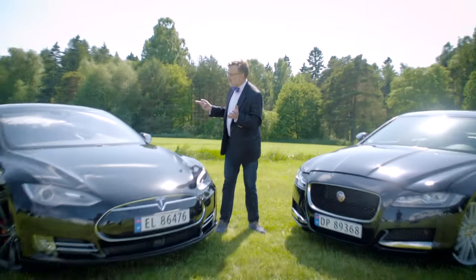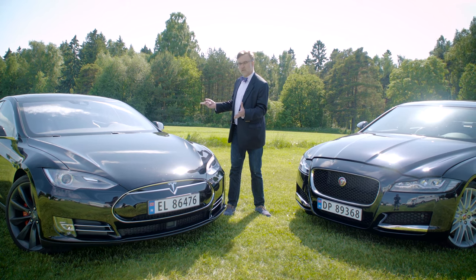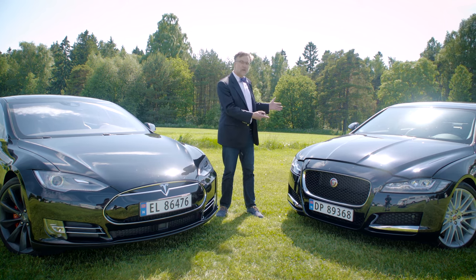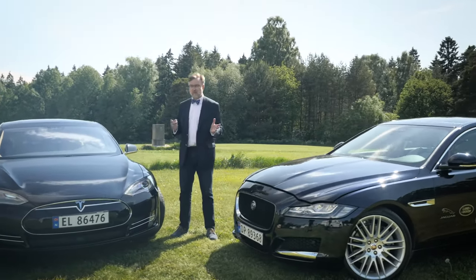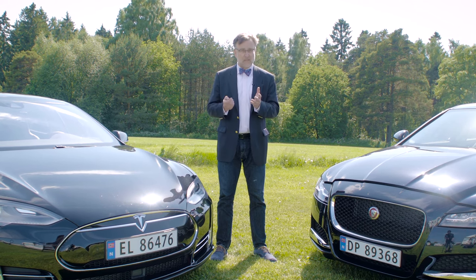These two technologies are electric cars versus traditional gas-burning cars, and we have two of them here. Here we have a Tesla Model S — it's a P90D, a very big and strong car. And we have a similar car from Jaguar, an XF. Both are very nice cars and they look quite the same, they are not that different. But when we start to look at the technology, the differences are really dramatic.